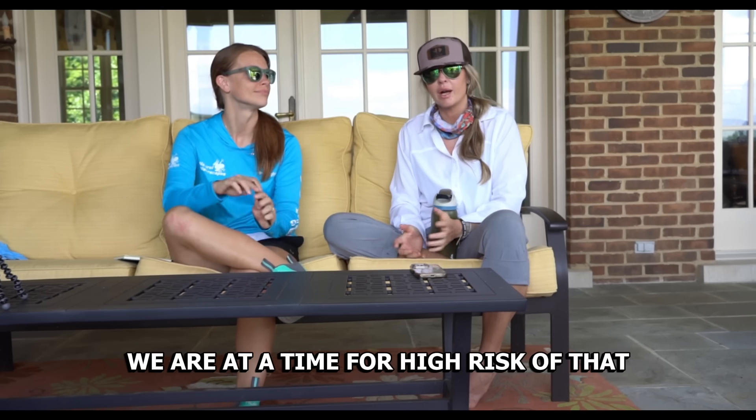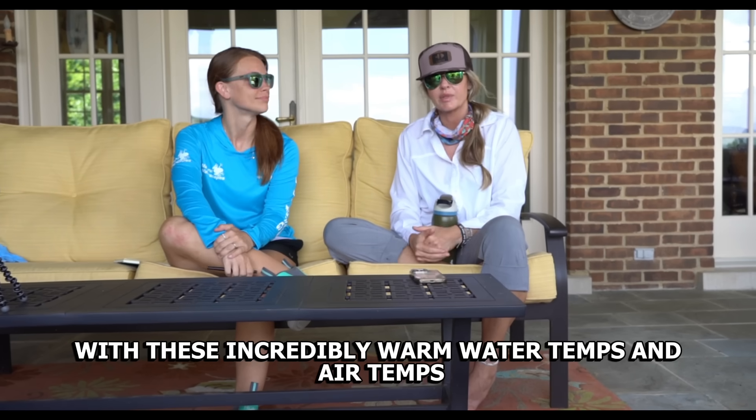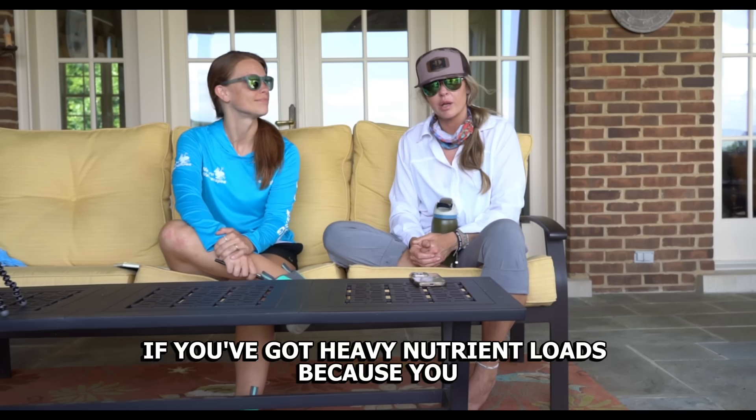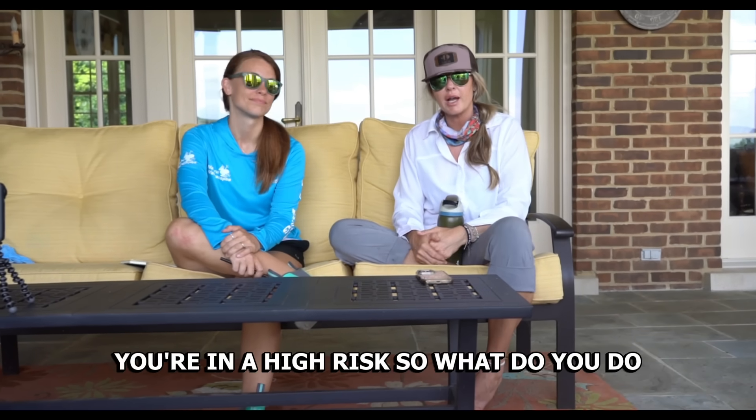Right now we are at a time of high risk with these incredibly warm water temps and air temps. If you don't have proper aeration, or if you've got heavy nutrient loads because you want to feed and grow big fish, you're in a high risk situation.